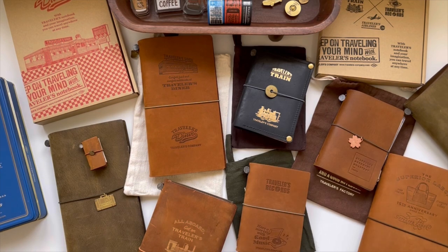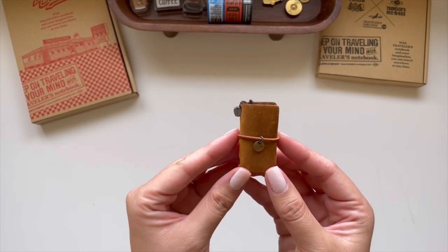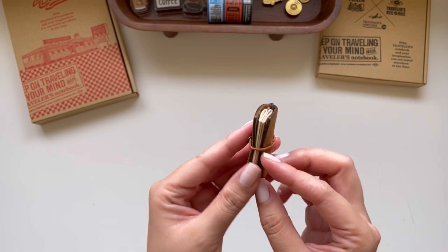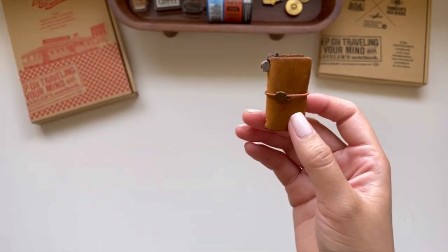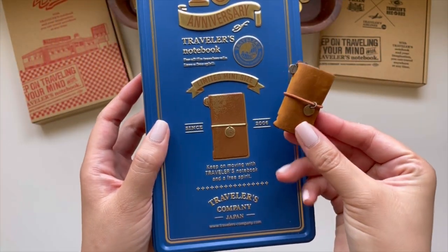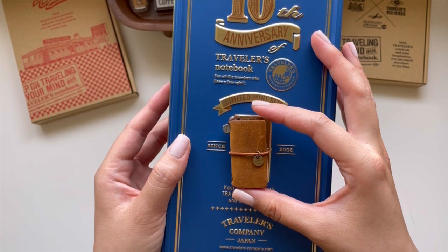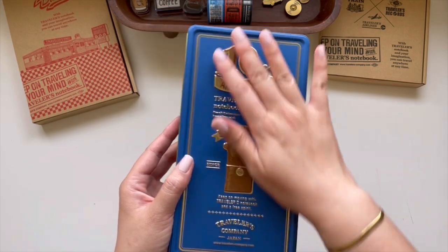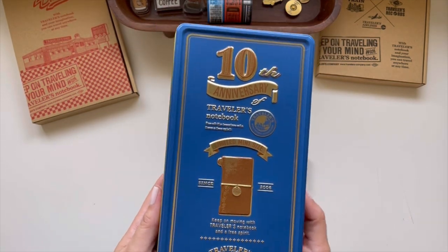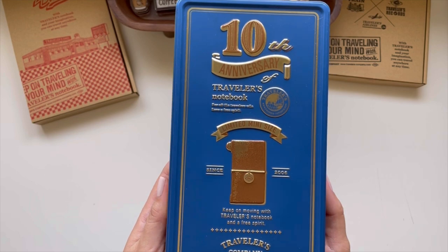Let's start by size. I'm going to clean this up so it's clutter free. Starting with the smallest in my collection: this is the mini Traveler's Company traveler's notebook. It was from their 10th traveler's notebook anniversary and I have the camel cover that came with the blue tin. The little tin on there is actual size of what the notebook actually is.